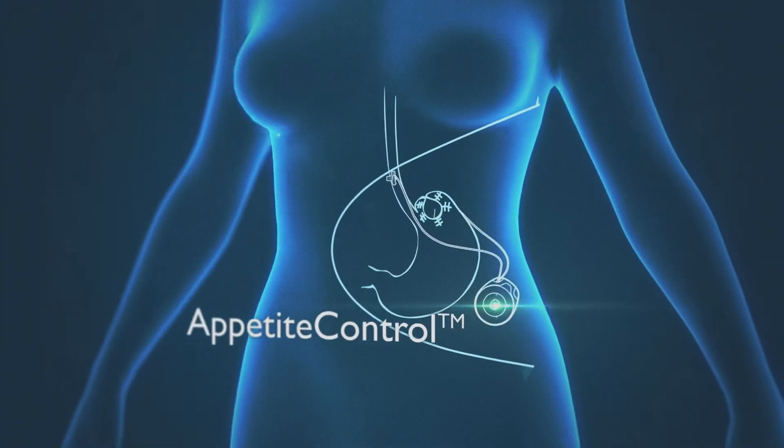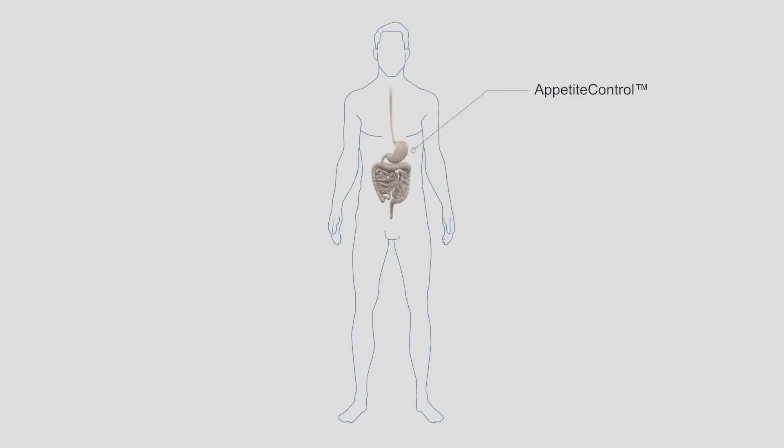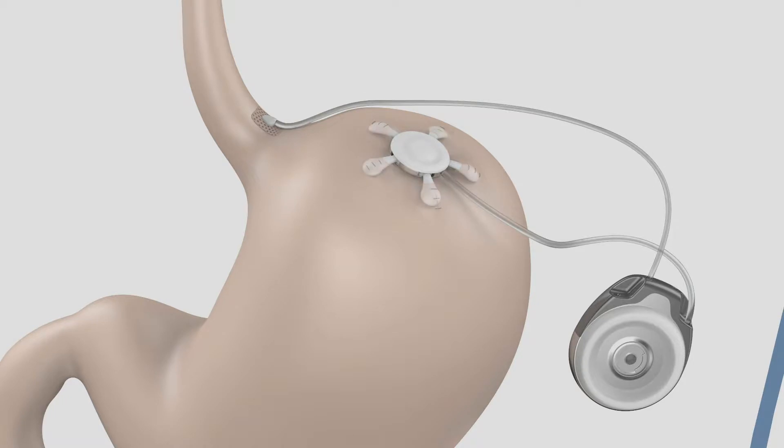Our device is an adjustable satiety — or feeling of fullness — controller that imitates real life by stretching the upper part of the stomach wall to cause satiety. The stomach naturally stretches when it is full, which sends a signal to the brain that triggers satiety.